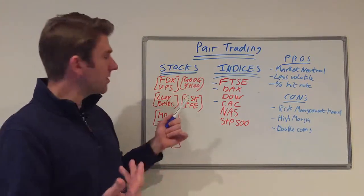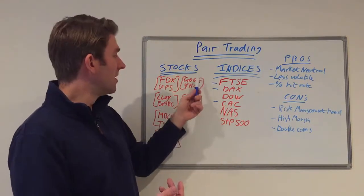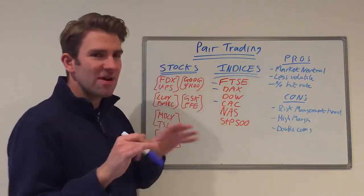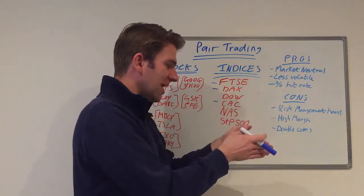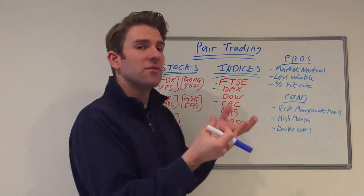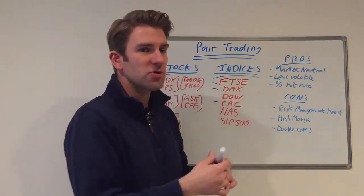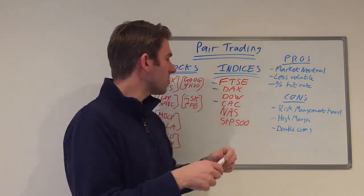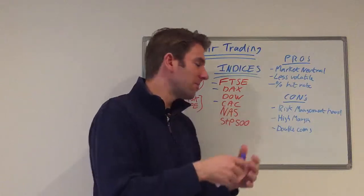Other examples: Tesco versus Sainsbury's as UK supermarkets, or Google versus Yahoo. This is where your edge comes in. Something like Royal Dutch Shell A versus B shares is so correlated there's almost no opportunity to profit, but pairs that are correlated yet have swings — that's where the opportunity lies. It's up to you to tailor the pair to suit your risk tolerance. Glaxo versus Pfizer is another — similar pharmaceutical companies.